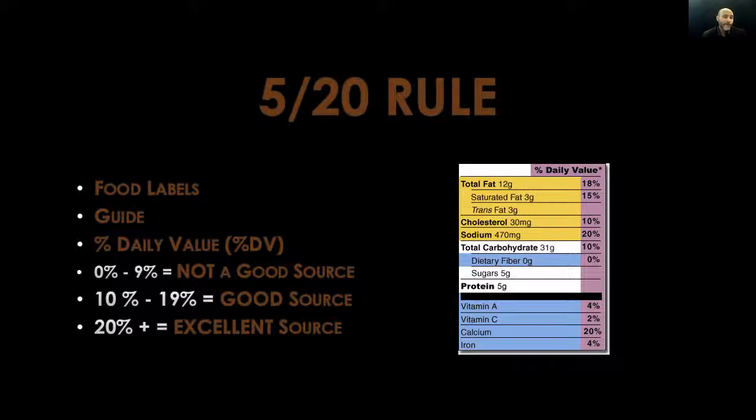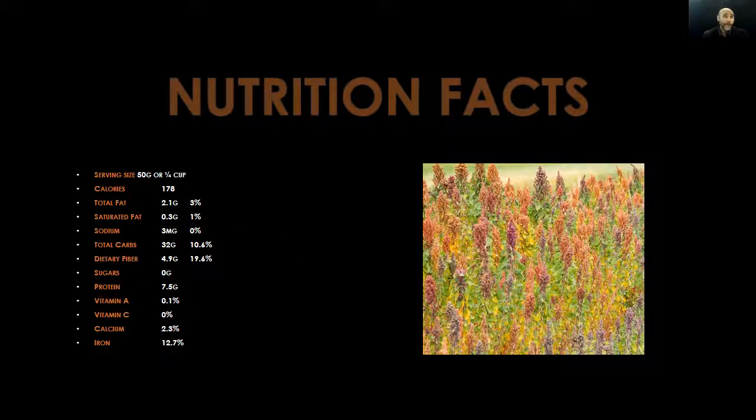Notice that total fat, cholesterol, and sodium are all highlighted in yellow — those are the three nutrients you really don't want a lot of in your body, because they contribute to the big four: cancer, heart disease, obesity, and type 2 diabetes. On the other hand, notice that dietary fiber, vitamin A, vitamin C, calcium, and iron are all highlighted in blue — those are the nutrients you do want to get more of. That's the 520 rule in a nutshell. Now let's see how it applies to kaniwa.